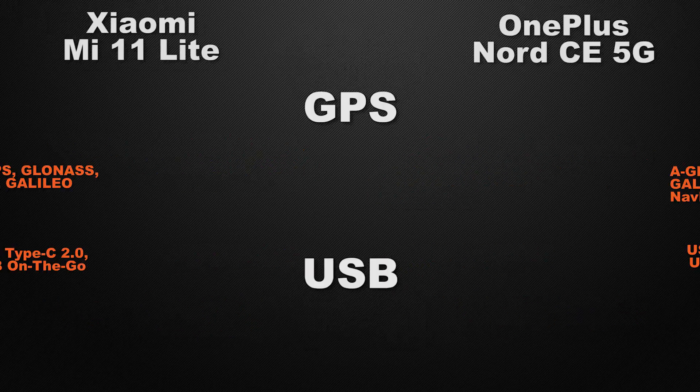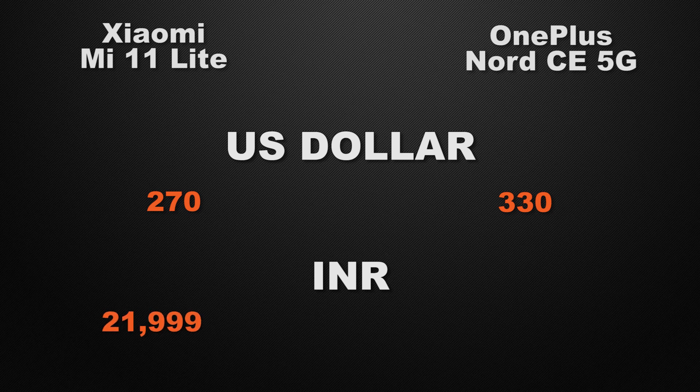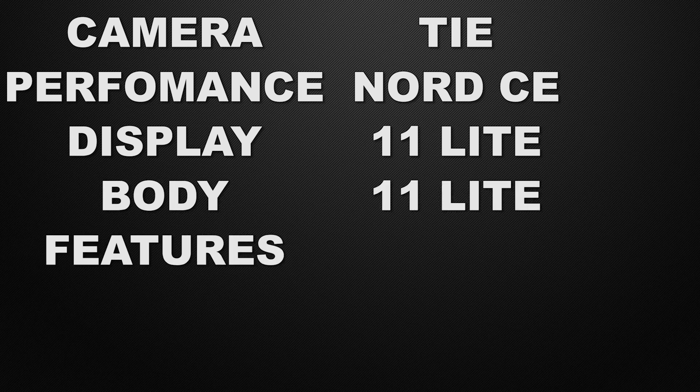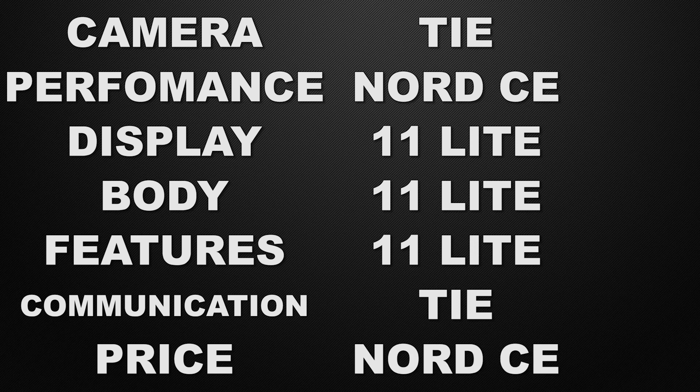For prices, the Mi 11 Lite is around $270 US whereas the Nord CE starts from $330 US. In the Indian market, the Mi 11 Lite starts from 22,000 rupees while the Nord CE starts from 23,000 rupees. In conclusion: camera is a tie; performance winner is Nord CE; display winner is Mi 11 Lite; body winner is Mi 11 Lite; features winner is Mi 11 Lite; communication chips is a tie; and for price the winner is the Nord CE.